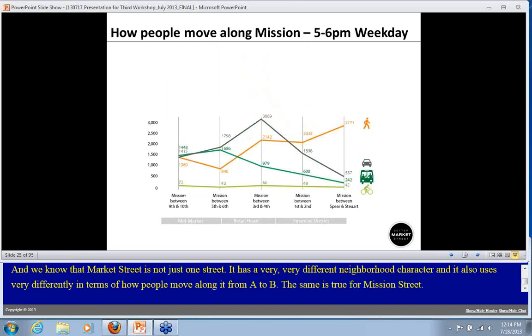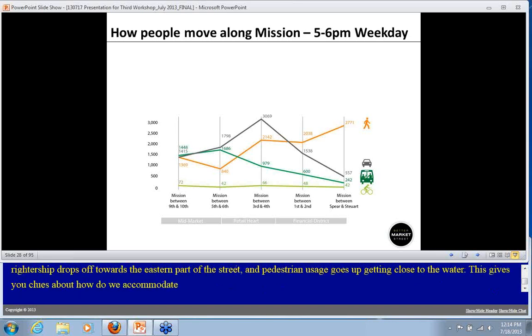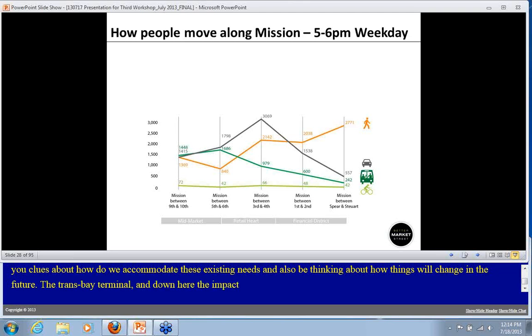The same is true for Mission Street. Transit ridership drops off towards the eastern part of the street, while pedestrian usage goes up as we get closer to the water. This gives us clues about how to accommodate existing needs and think about how things will change in the future. The Transbay Terminal will also impact this quite dramatically, and we're taking that into consideration.